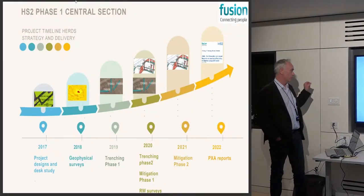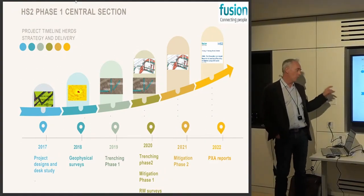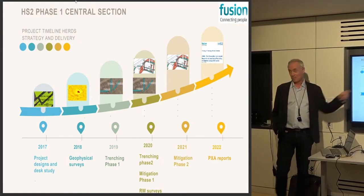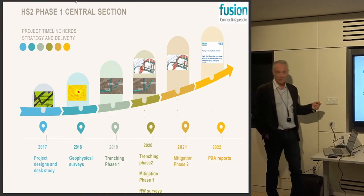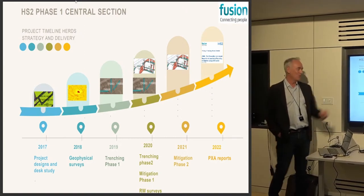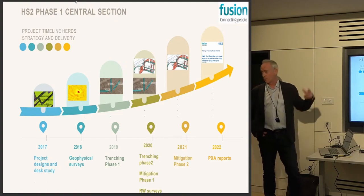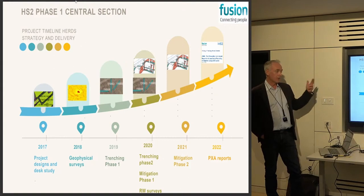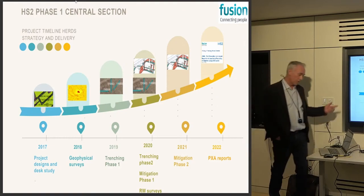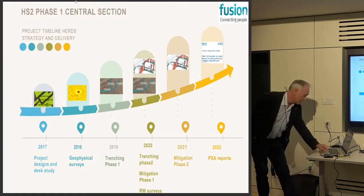We essentially started the project design back in 2017 and spent most of the second half of 2017 and 2018 doing geophysical surveys. That went on a lot longer due to problems with land access — getting a bit of a survey done and having to come back later to finish it. Geophysical survey has been carrying on almost entirely through that timeline, but we're now in 2022 at the PXA stage, writing up reports. I'm going to make you aware of the kind of data sets being developed, because as a public project it will all be available for reuse and reinterpretation.